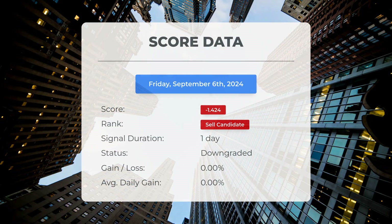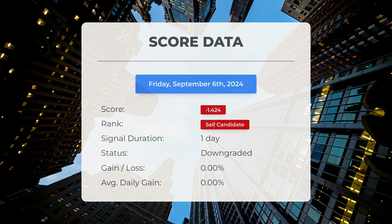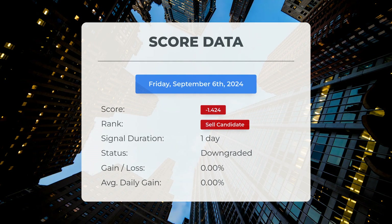Since the 6th of September 2024, our system has ranked Intel as a sell candidate, assigning it a score of negative 1.42. Now let's examine the stock's performance during this time frame. We will continue to monitor this evaluation to see how it develops in the upcoming days.